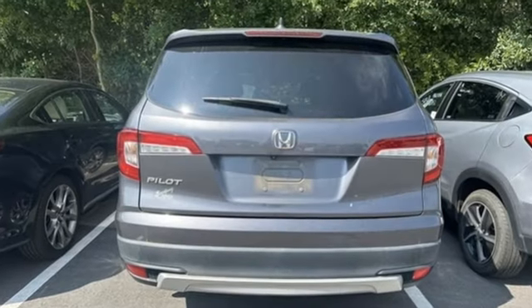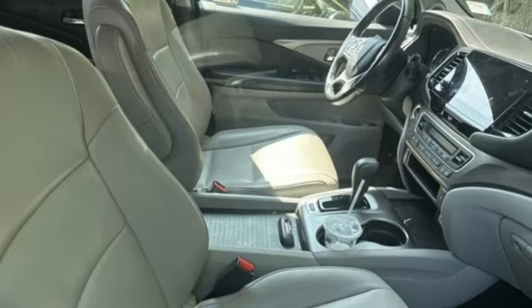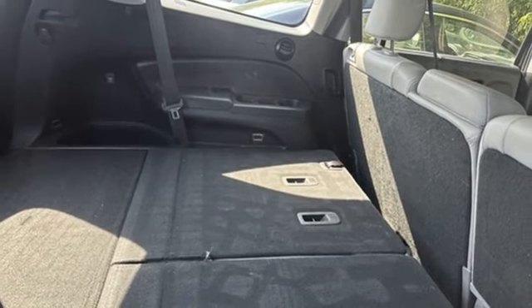V6 engine, front heated leather bucket seats, Bluetooth streaming audio, auto dimming rear view mirror, dual zone climate control, adaptive cruise control, voice activation.